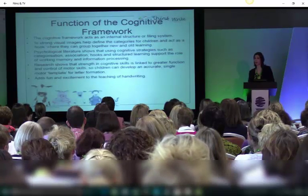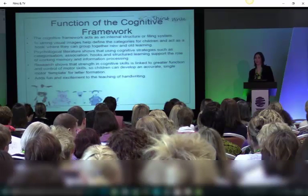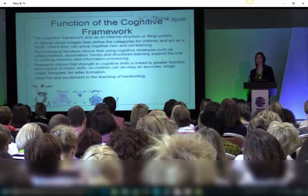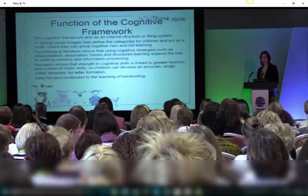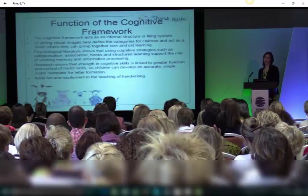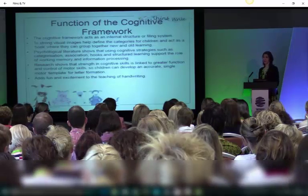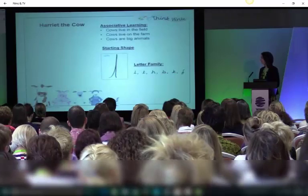We see that in 7, 8 and 9 year olds who've had an ed assessment because they're not keeping up — their working memory systems and information processing are particularly low in different forms and different levels. Research shows us that the strength in the cognitive links to greater function in motor control, and you create a single motor template. And also it adds a bit of fun and excitement to something that can be a little bit laborious.